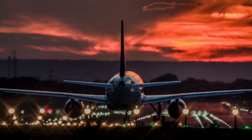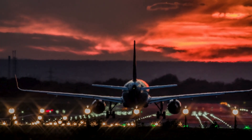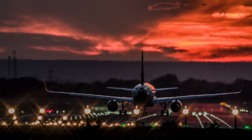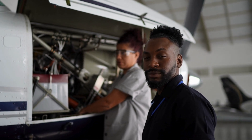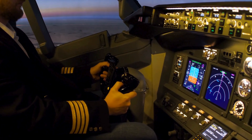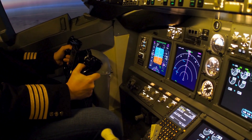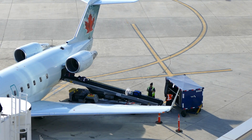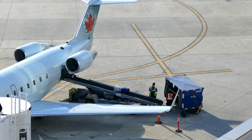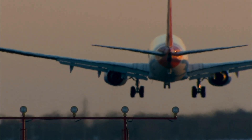Ground support equipment makes this possible. Ground power units allow technicians to power the aircraft's systems without having to start the engines, reducing fuel consumption and emissions. Refueling units and pressurization carts speed up servicing times. Diagnostic equipment can quickly evaluate avionics and control systems, allowing for rapid issue resolution. By enabling faster, more accurate operations, GSE helps airlines keep aircraft in the air where they generate income. The right equipment reduces delays, minimizes maintenance downtime, and extends the service life of multi-million dollar aircraft.